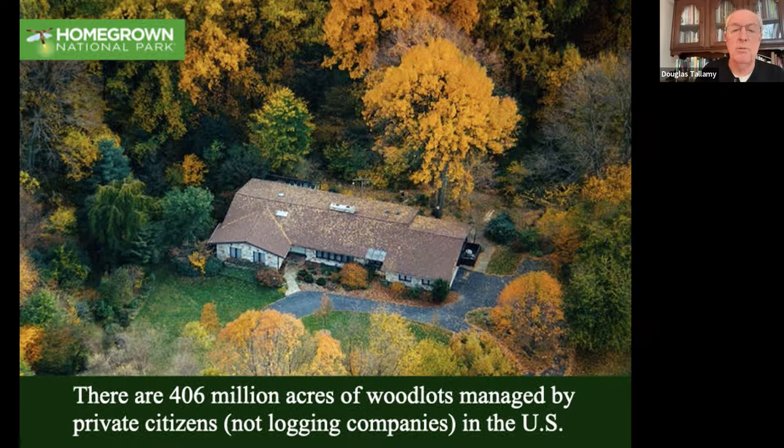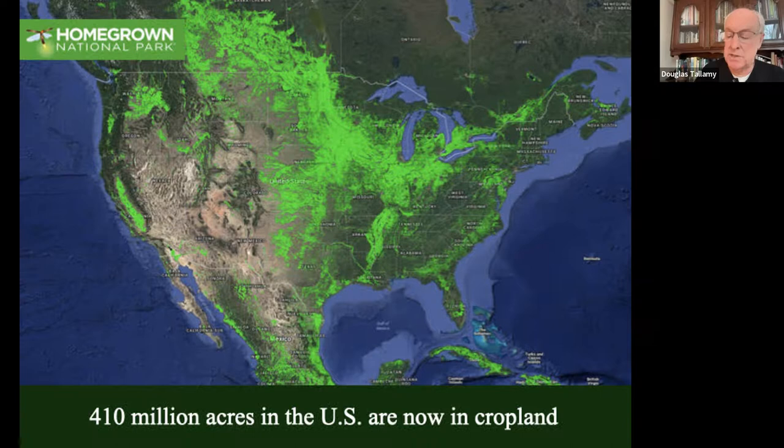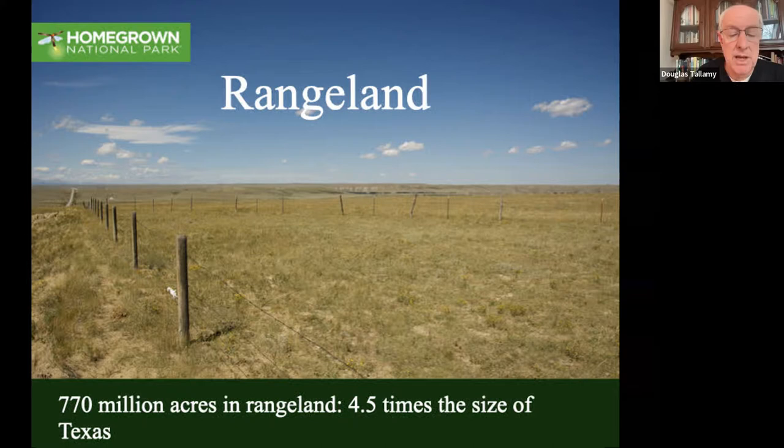There are 410 million acres in cropland. There are things our farmers can do: we can restore the native plants on the edges of the fields, put in prairie strips, restore hedgerows that have been removed, and stop using neonicotinoid pesticides. All of those things will vastly increase biodiversity in our farmlands. We've got 770 million acres of rangeland - that's four and a half times the size of Texas - all of which could be good habitat if managed properly. We overgraze an awful lot of it. Research is showing that restoring the riparian corridors that go through those rangelands restores biodiversity over the entire area.